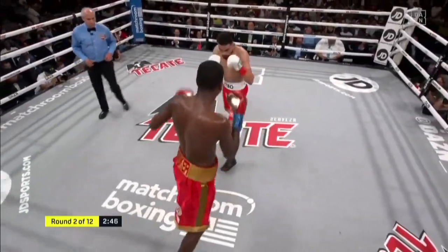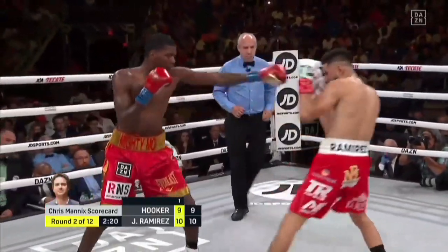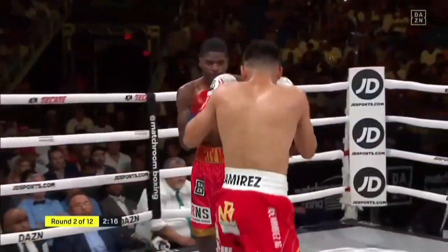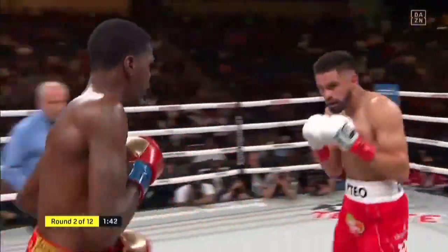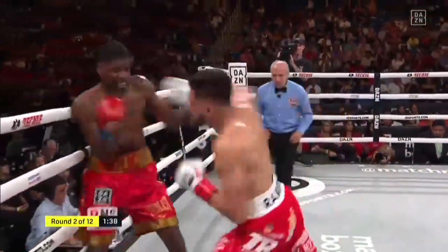Ramirez comes in quick with the jab, but you can see as Ramirez steps in — when you have arms that long, you're not much of a hooker. But right now Hooker is looking really nice. It's almost like a Tommy Hearns-style hook by Maurice Hooker — that's been the best punch so far by Hooker. It's a check hook: he throws the jab, once Ramirez comes in, a left hook counter.